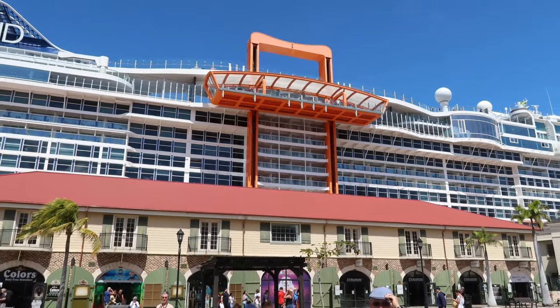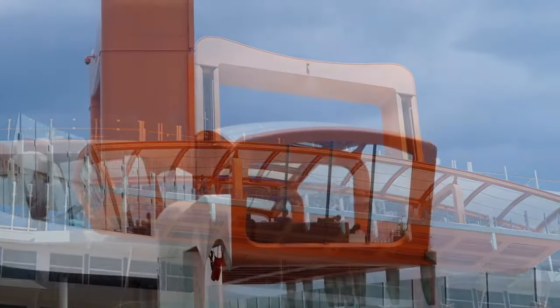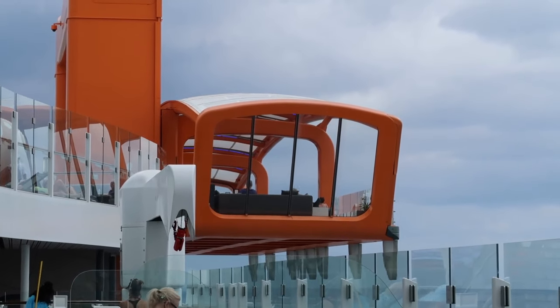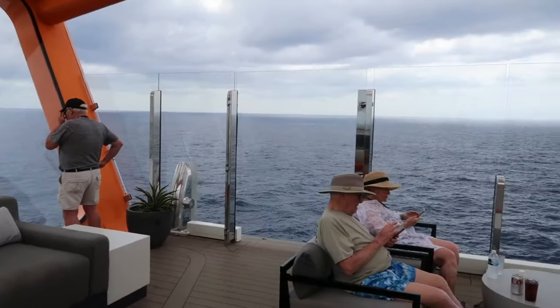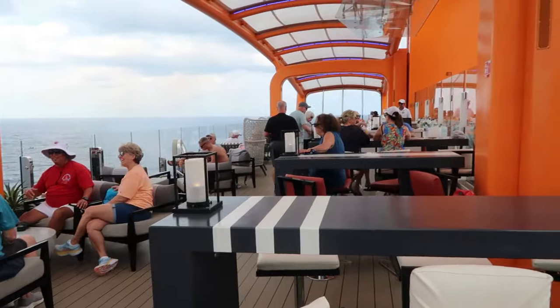Up on deck 14, there are quite a few innovations to this Edge class ship. The most obvious one is the Magic Carpet — a restaurant and bar that hangs over the side of the ship and can move up and down. However, unlike the Rising Tide on Royal Caribbean's Oasis class ships, the Magic Carpet really doesn't move very much. It pretty much stays up on the pool deck. It can move down to deck five or two in order to disembark passengers, but I actually didn't see it move. So it's more or less a stationary venue with a restaurant, a bar, seating, and lovely views — but it's not as exciting as its name would lead you to believe.